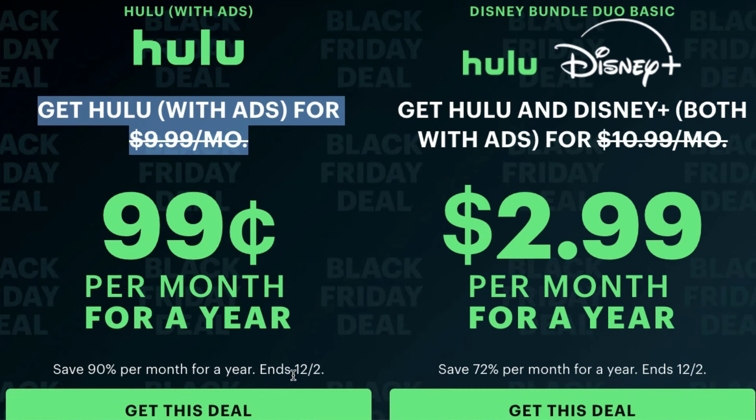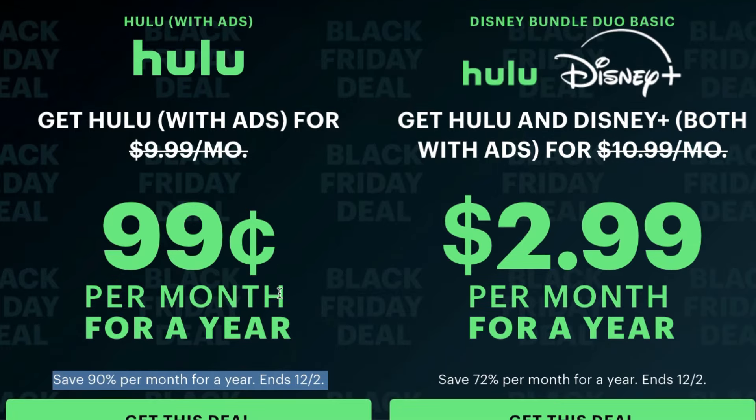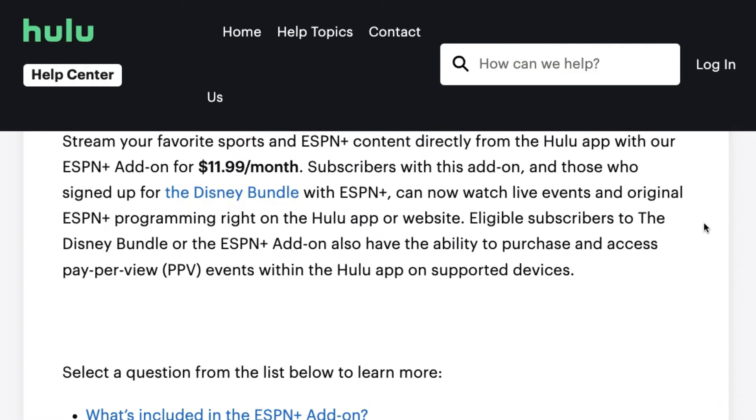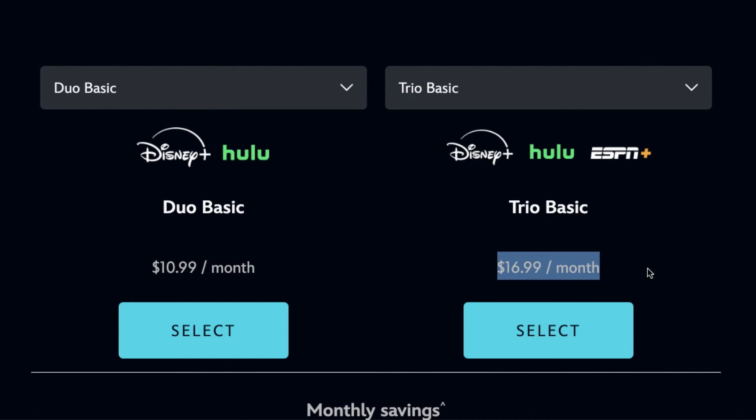Now, you might be familiar — they did just have their Black Friday sale, which is now wrapped up. That Black Friday sale, you could get the Disney bundle duo, so Disney Plus and Hulu, for $2.99 a month. It does not include all of ESPN Plus. If you want ESPN Plus, you would have to go through Hulu and do the add-on, which is $11.99 a month. You can add that on to the $2.99 deal, bringing your total to $14.98, which is a bit cheaper than the $16.99 a month it would normally cost to get the Disney bundle trio.